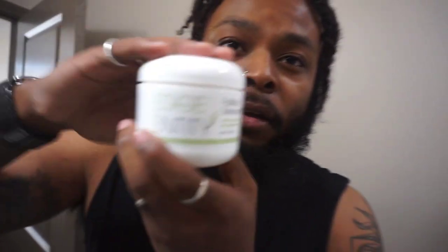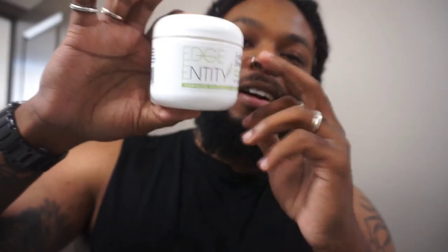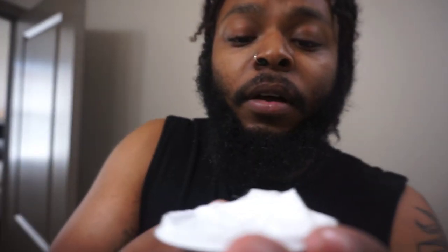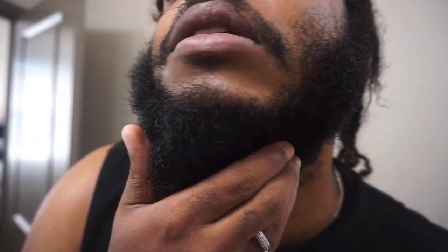Next product — so you remember we had the hair growth capsules. Now we've got the hair follicle stimulant from Edge Entity. Shout out Edge Entity, they're a Black-owned hair growth brand actually based in Memphis — I know the owner too. This is gonna look like a little mask. For me, I put it mostly in the areas where I want it to grow — right here I'm trying to get it to connect.